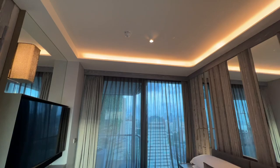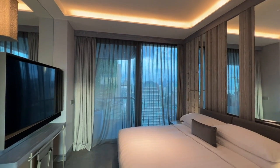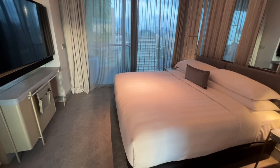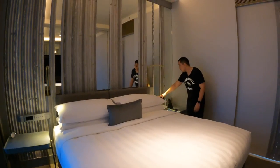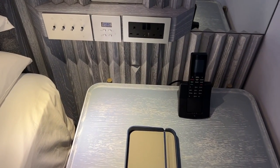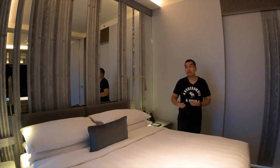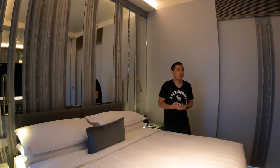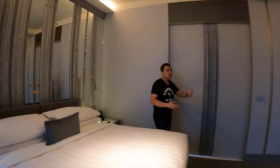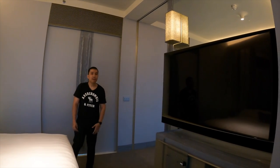The bedroom is also decently sized, with a really large bed in the middle. On either side there is a small bedside table with light switches and power sockets — so both sides have power sockets, so you don't have to fight over them. The design of this room is very modern and really nice. There's also another television here, about the same size as the one in the living room.